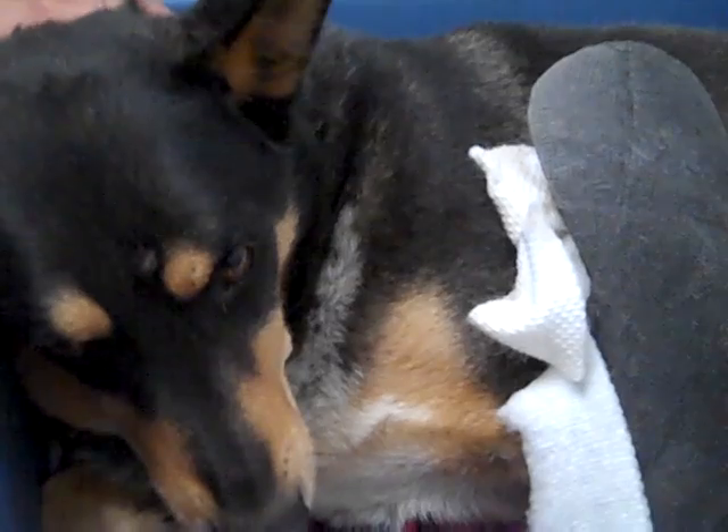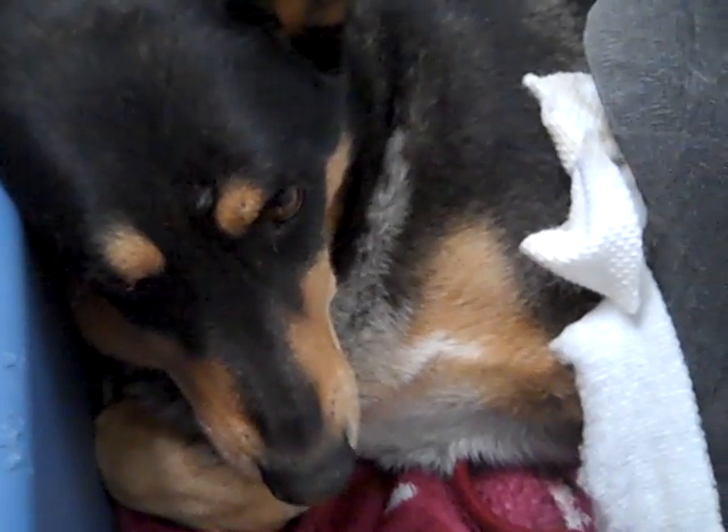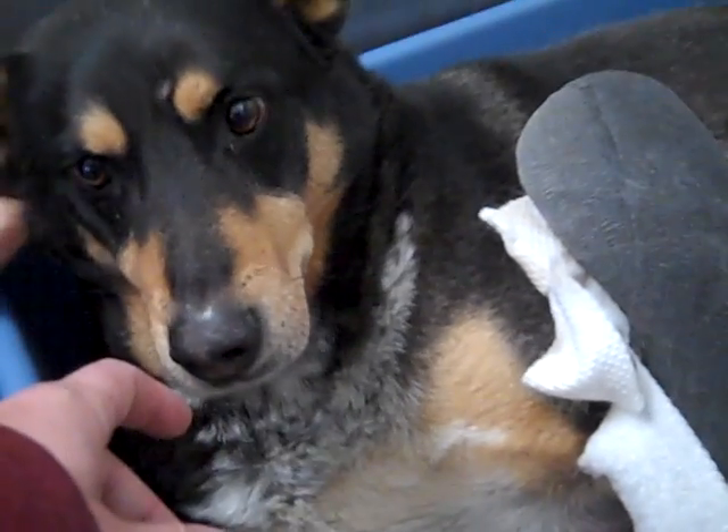If Ike sounds like a good fit for you, we'd definitely like for him to go to your home. You can meet Ike at the Baldwin Park shelter and see this sweet, sweet boy for yourself.